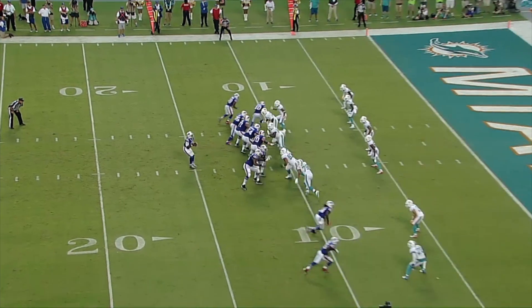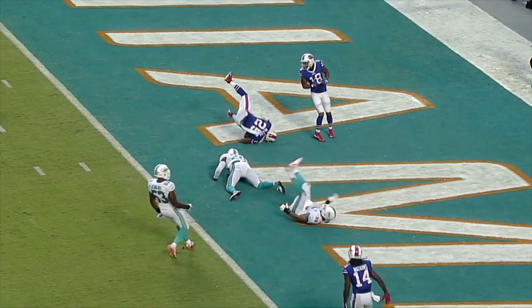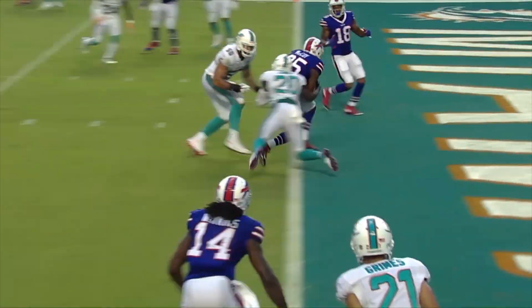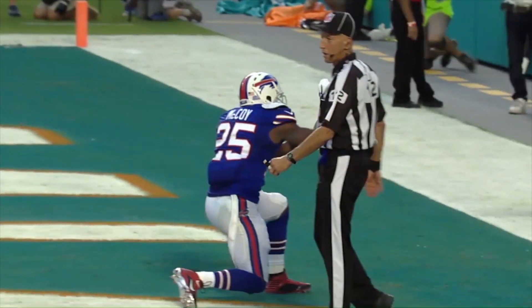Snap, Tyrod's going to throw it — quick pass over the middle caught by McCoy into the end zone, touchdown! Shady McCoy, touchdown Buffalo. LeSean McCoy with his first touchdown as a Buffalo Bill.